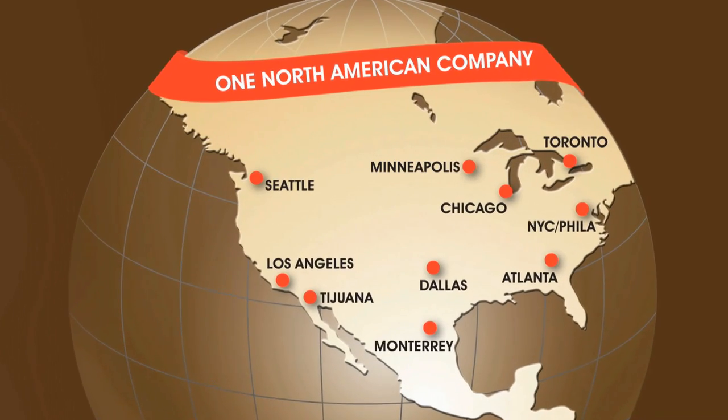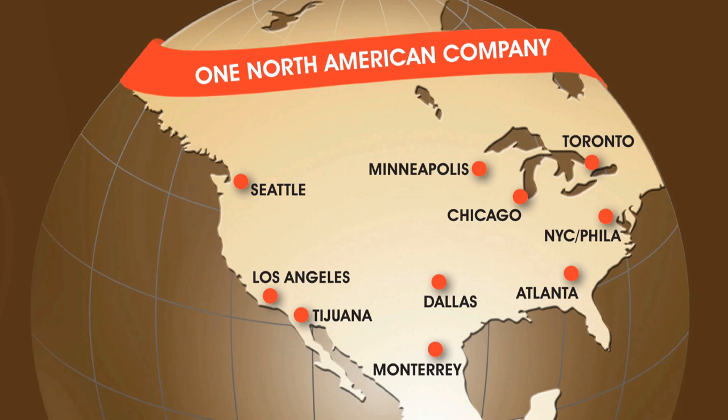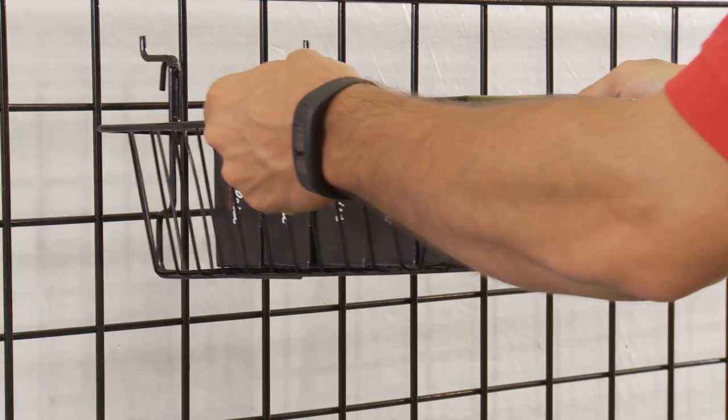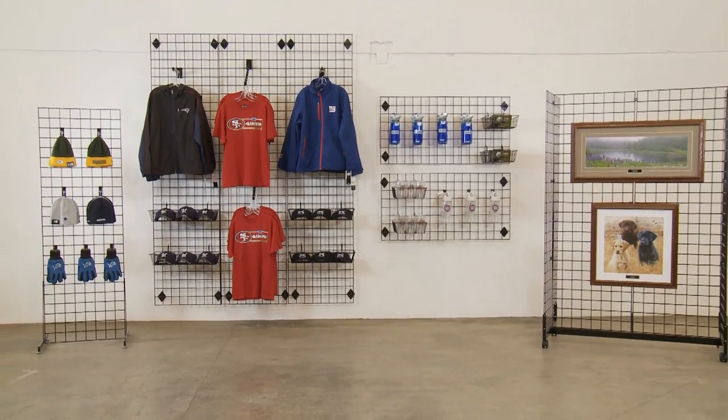ULINE grid wall panels and accessories are in stock and ready for immediate shipment from any of our strategic locations in North America. Whatever your merchandise, display, or storage needs are, you can rely on ULINE to have the solution.